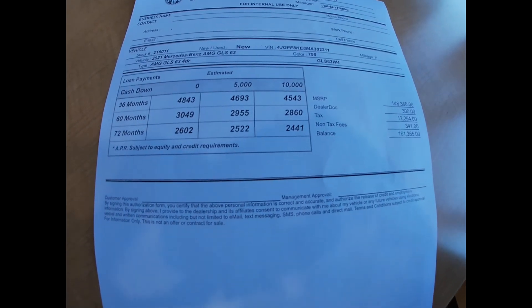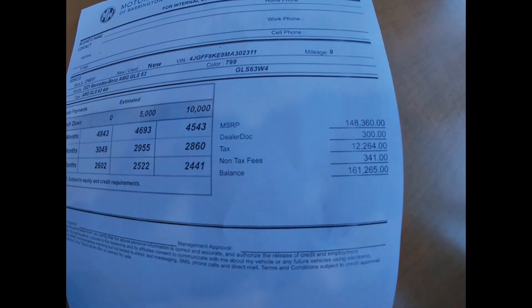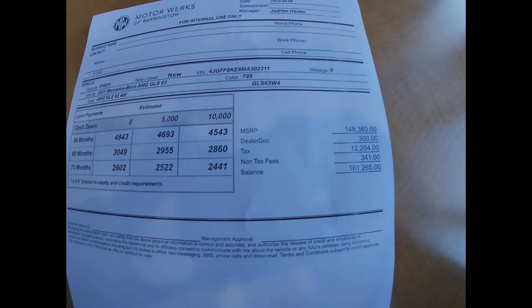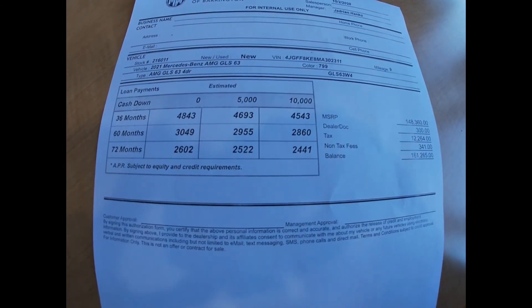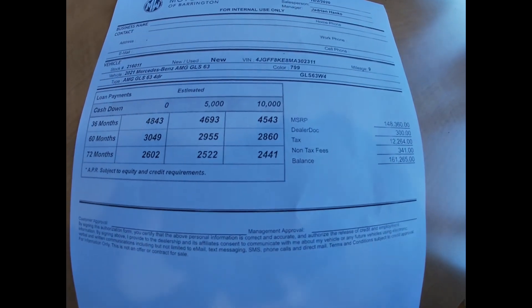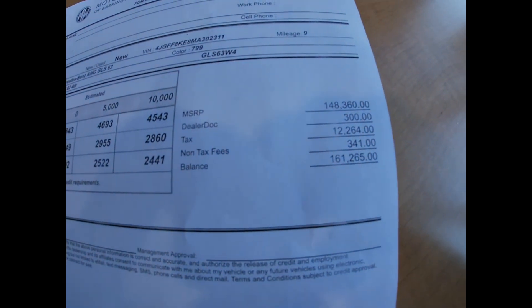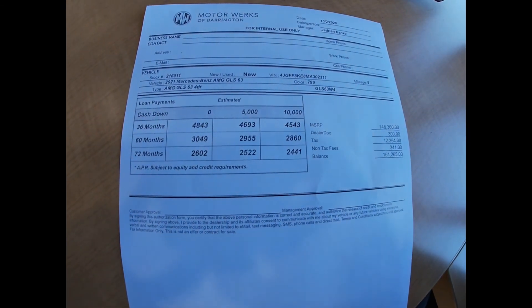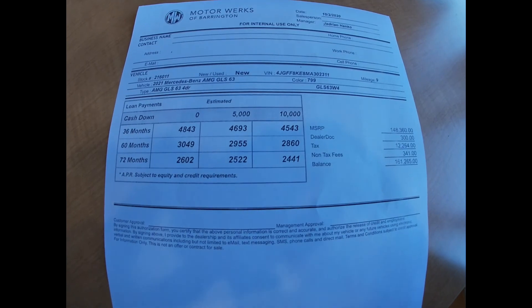It's going to take probably a few days for them to update us on the lease program, so I can definitely update you on the lease payments. But it's around $2,500 for 72 months with $10,000 down. Taxes are $12,000, based on Cook County at 8.25%. If you think this is the car, let me know.